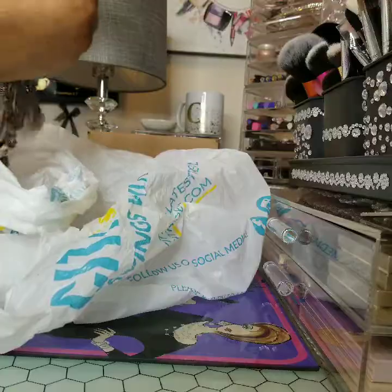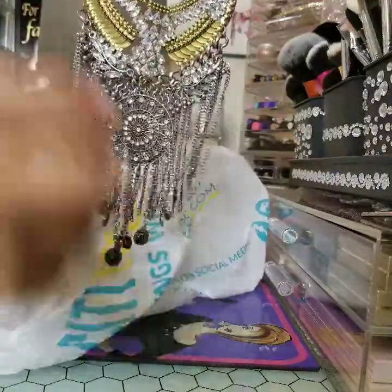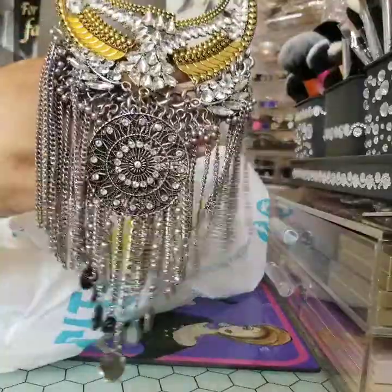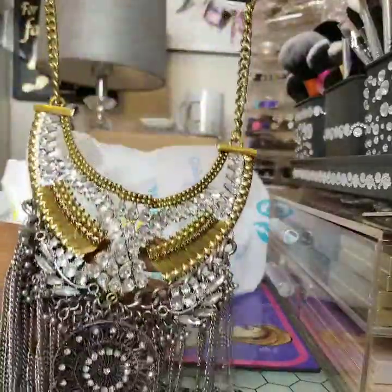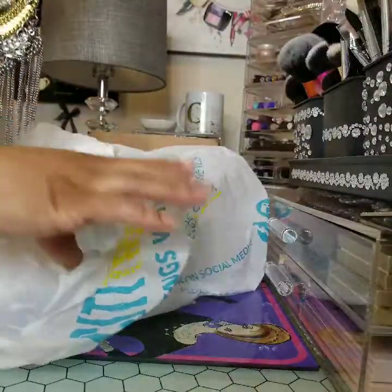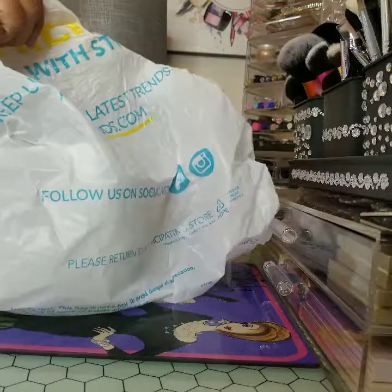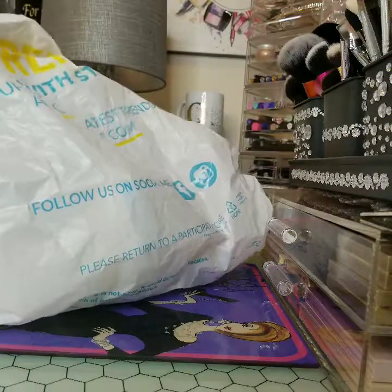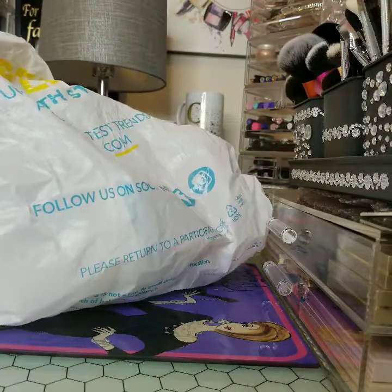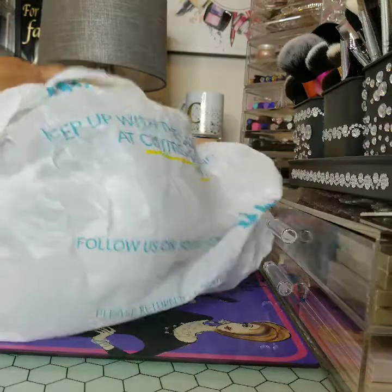Isn't this gorgeous? Like this is just so gorgeous. This is going to be good to wear for the month of February. Nubian Queen. Yes. So let me put all of this back in the bag and untangle it once I finish with this video.